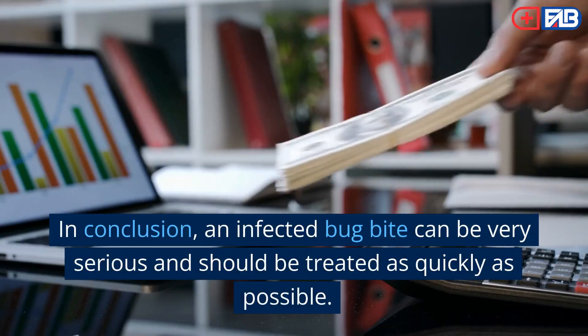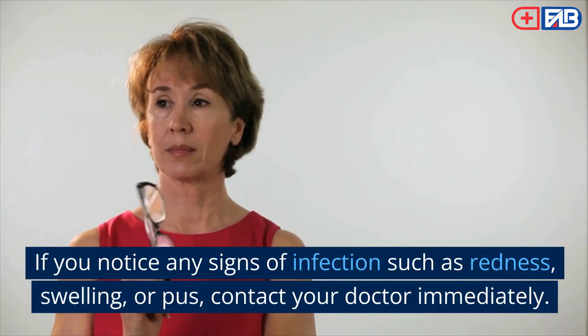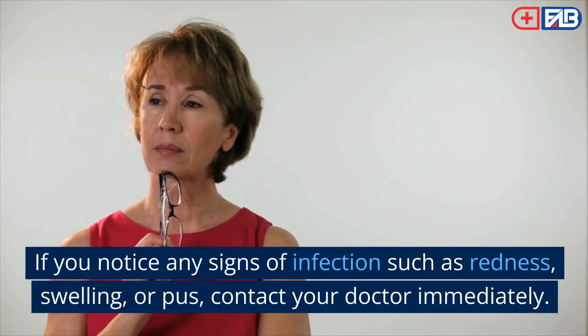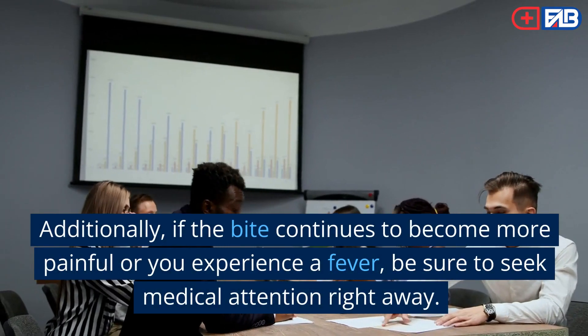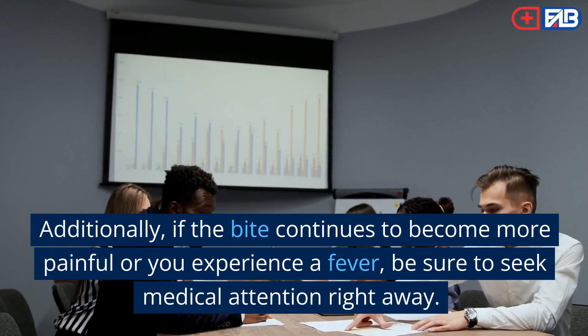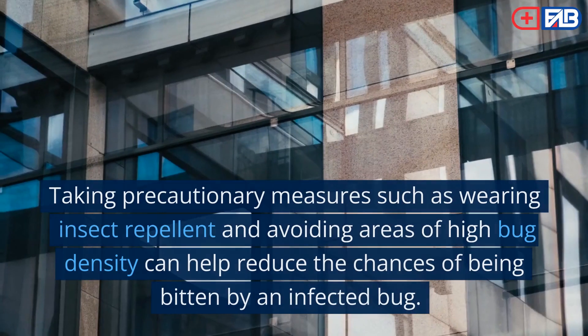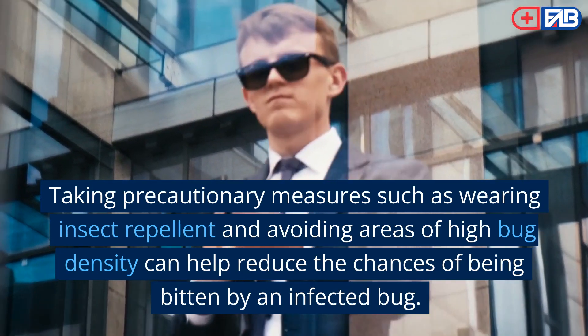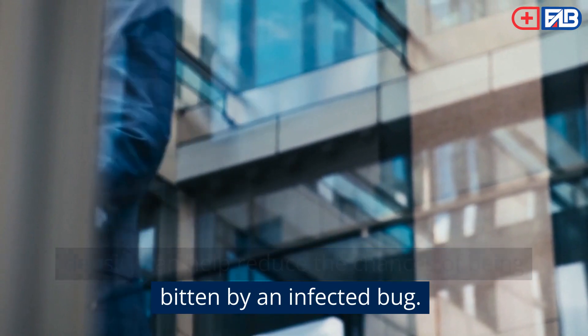In conclusion, an infected bug bite can be very serious and should be treated as quickly as possible. If you notice any signs of infection such as redness, swelling, or pus, contact your doctor immediately. Additionally, if the bite continues to become more painful or you experience a fever, be sure to seek medical attention right away. Taking precautionary measures such as wearing insect repellent and avoiding areas of high bug density can help reduce the chances of being bitten by an infected bug.